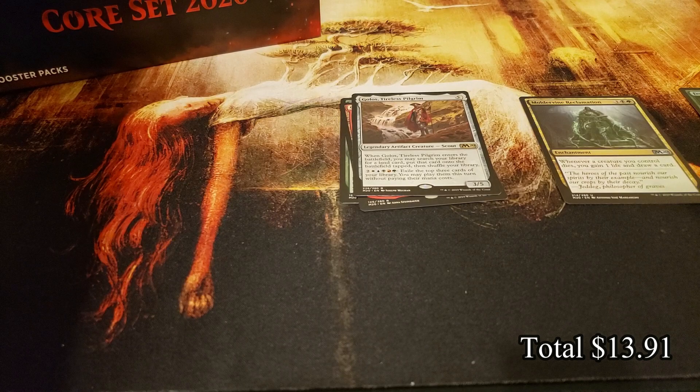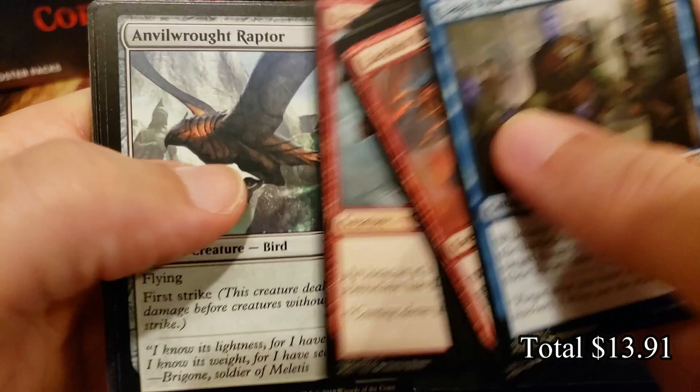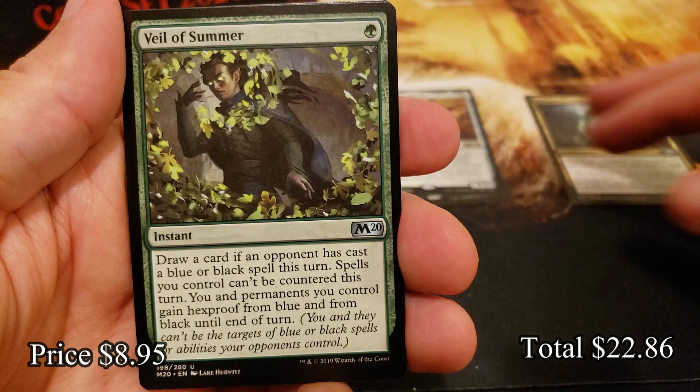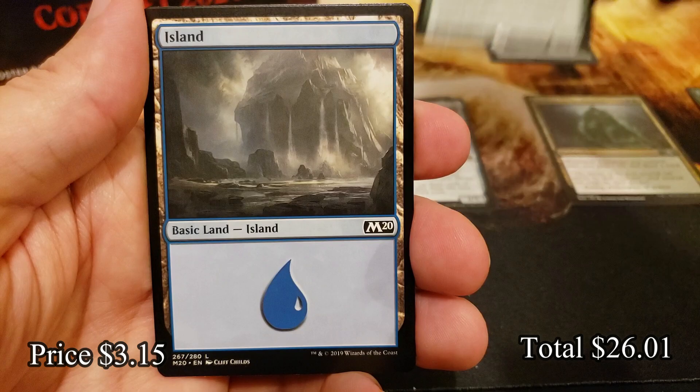The foil Veil of Summer out of here is also no surprise — super expensive. It's probably the most coveted hit you can get out of this set. Oh, there's a Veil of Summer! That'll go in our special Veil of Summer pile up top. Flame Sweep, Dragon Mage, into Voracious Hydra.